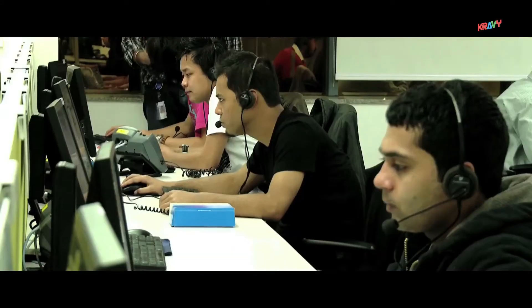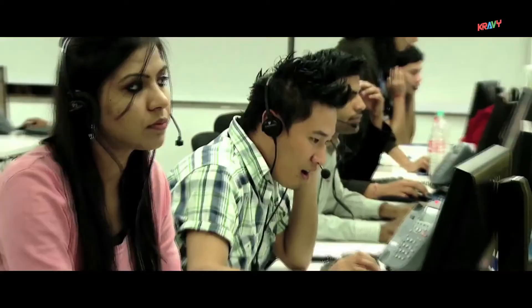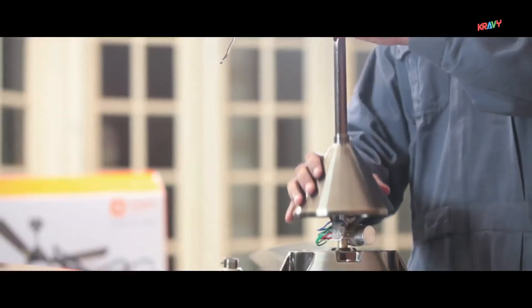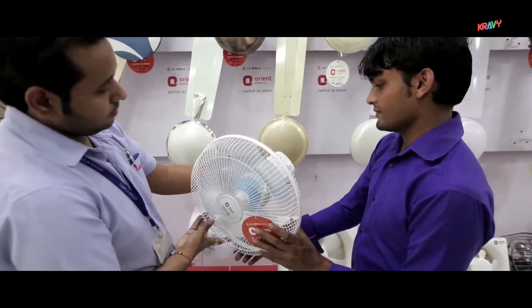Orient Electric aims to provide its customers a happy after-sales servicing experience. Our Pan-India toll-free number ensures every complaint is attended to quickly and to the customer's satisfaction.